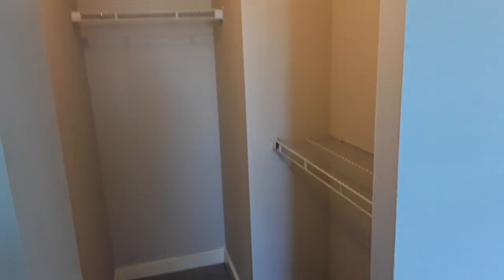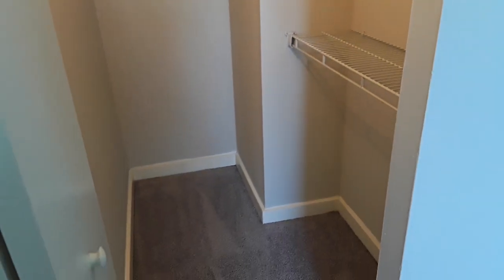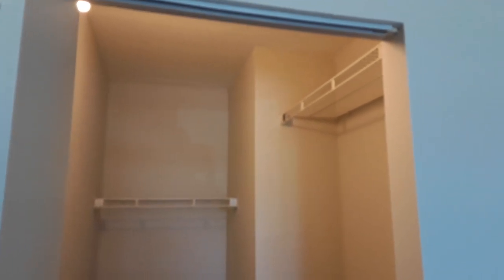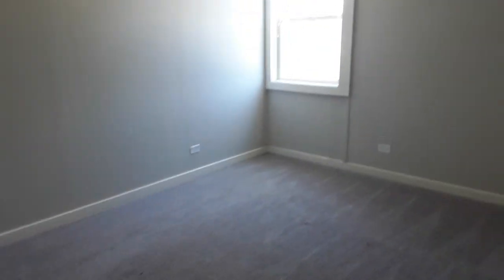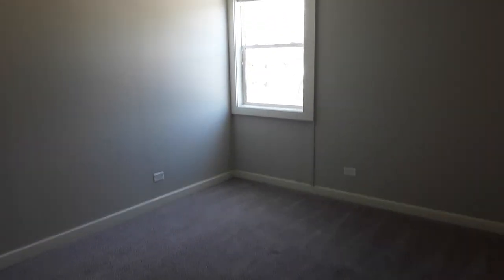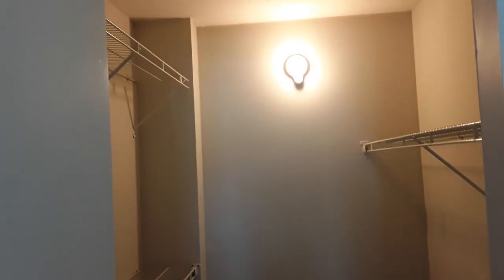So as you can see there's plenty of storage space in the two-bedroom, one-bath apartment. In here is the second bedroom with the same window as before, so you still get lots of natural light. And you also get another large closet — this one is just a little bit bigger than the one in the other bedroom.